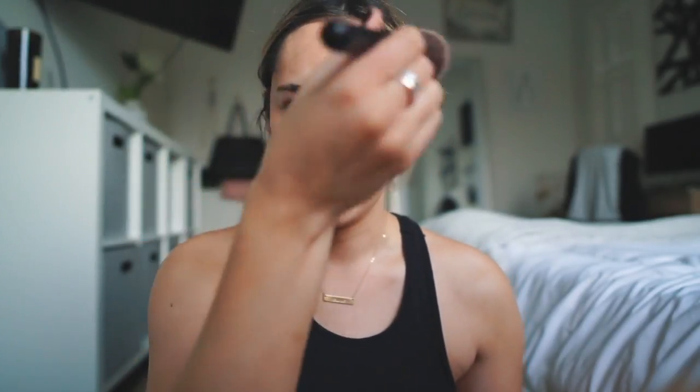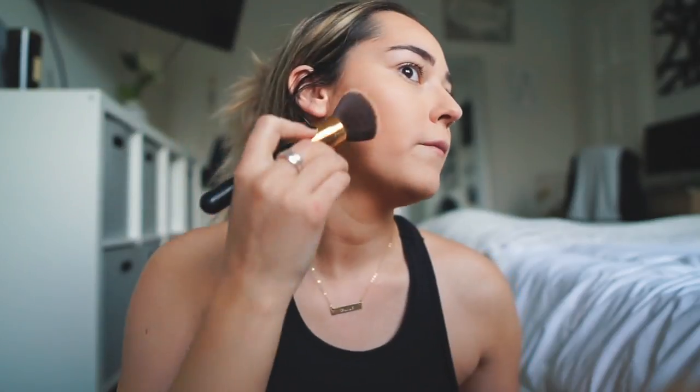I basically just apply bronzer mostly to the areas where the light would hit, so like across your forehead, and then I hollow out my cheekbones a little bit to try to define them a little bit better. This one always looks more defined than this one — I don't know what it is, I think that's just naturally how they are. But I try to even them out a little bit.